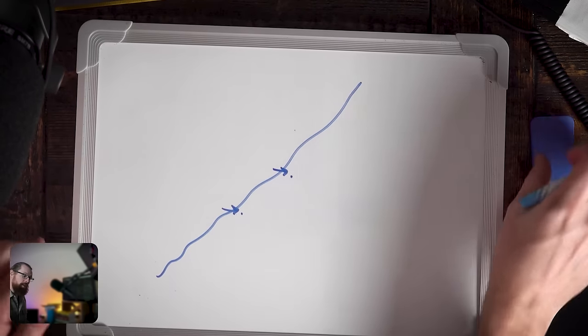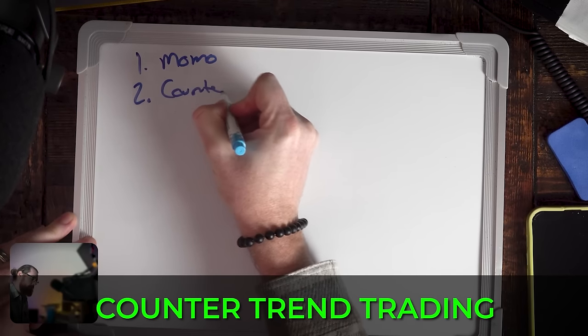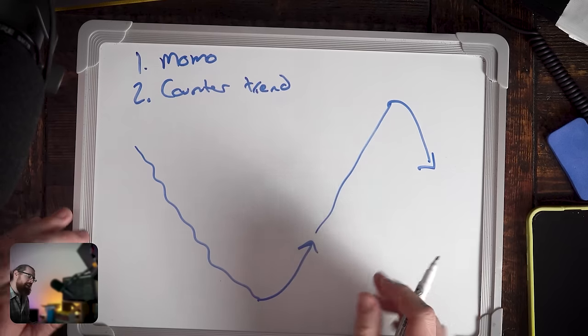The second strategy is counter trend — looking for stocks going down and buying them when they curl off the bottom, or shorting stocks that are going up. This is difficult for beginner traders because it's hard to predict when momentum will shift. It's like laying down in front of a moving train and hoping it turns. I find it much easier to find something already moving with momentum and hop on that train for a couple of stops — catching a little bit of momentum as something is already moving.